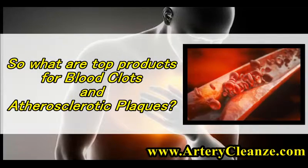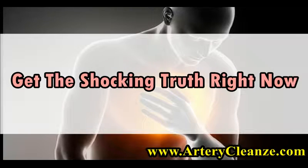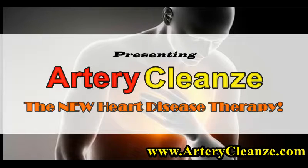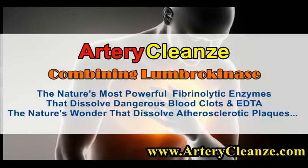So what are the top products for blood clots and atherosclerotic plaques? Get the shocking truth right now! Presenting Artery Cleanze — the new heart disease therapy combining Lumbrokinase, nature's most powerful fibrinolytic enzymes that dissolve dangerous blood clots, and EDDA, the nature's wonder that dissolves atherosclerotic plaques.